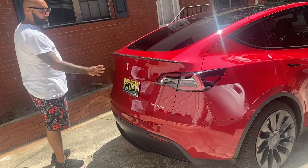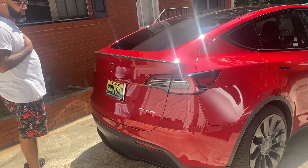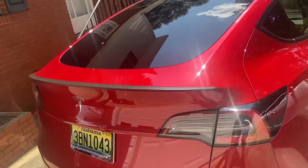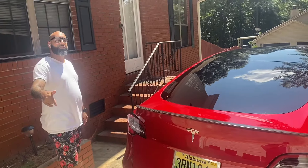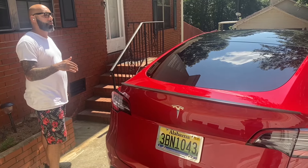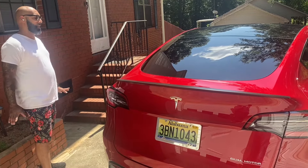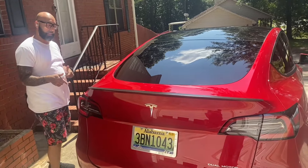Nice two-tone with the flat black, gloss black windows and red. Personally I would get rid of the badging — I love to de-badge cars, it's just a personal preference. There's a carbon fiber wing here — not sure if that's aftermarket, but if it is, great touch by the owner. Shoutout to Rodney — I rented this car from Turo. Really cool guy, and I love how clean he kept his Tesla.